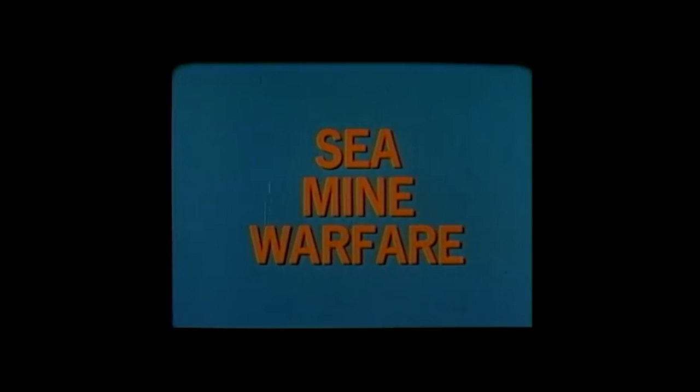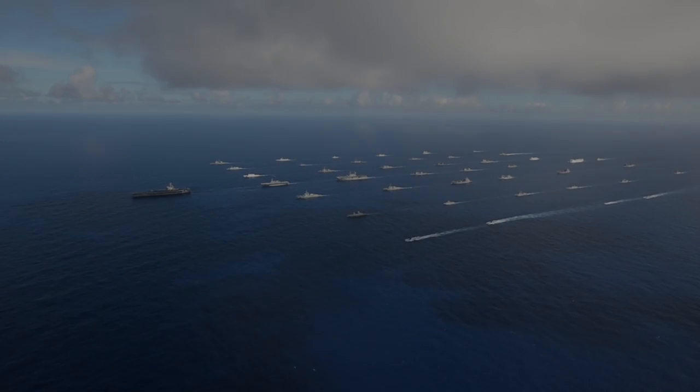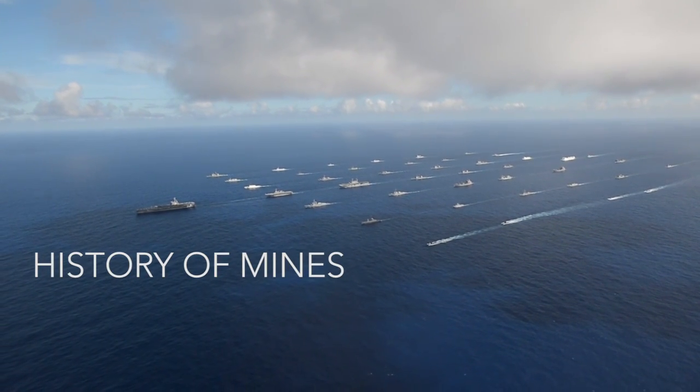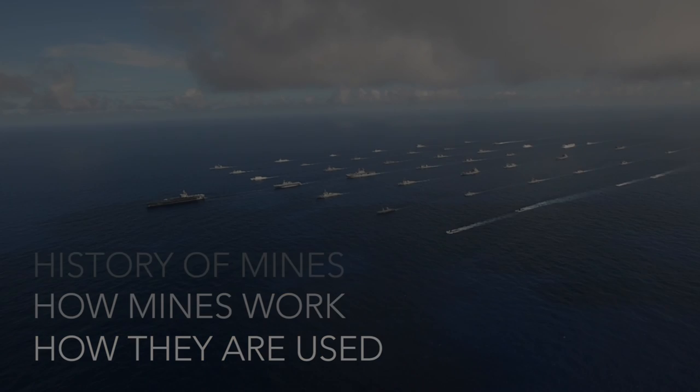While you might think of naval mine technology as one of war's past, these underwater devices are still crucial aspects of the modern naval battlefield. In order to understand this forgotten aspect of modern warfare, let's take a look back at the history of naval mines, how they work, and how they are used in the modern era.